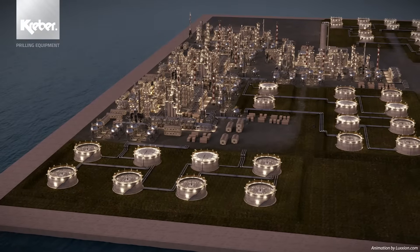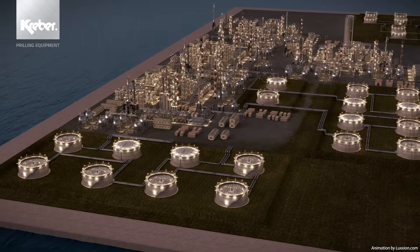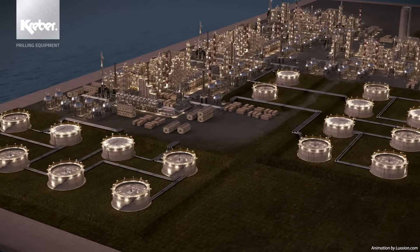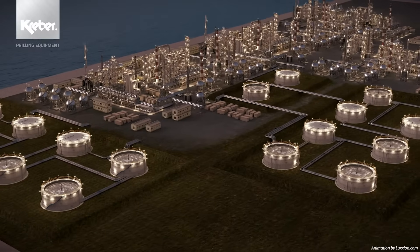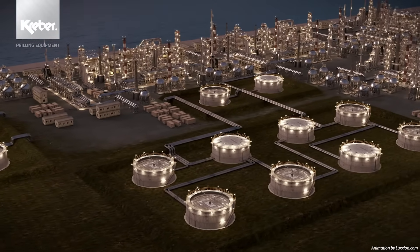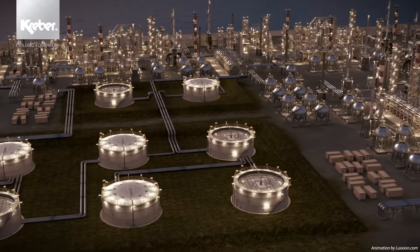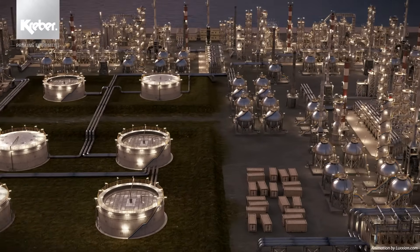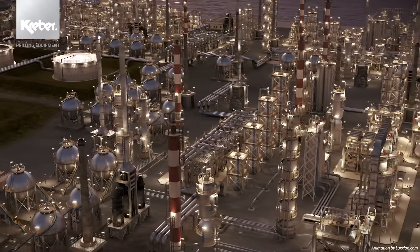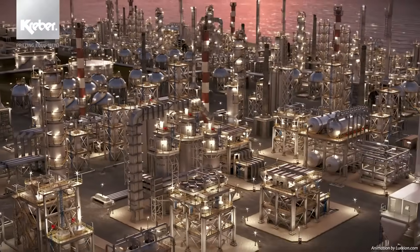Kraber is an independent family-owned company that designs, manufactures, modifies and maintains bespoke industrial and offshore equipment. Ever since our establishment in 1902, Kraber has been striving for long-term relationships with end users who foster a strong focus on innovation. As an innovative technology partner, it is our mission to develop and supply the machinery necessary to improve the profitability of our clients.